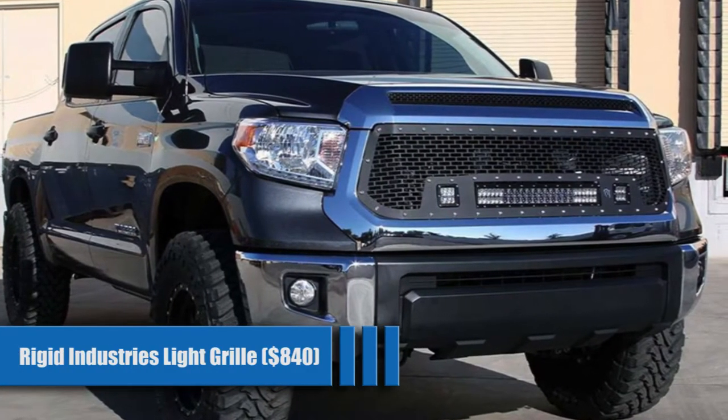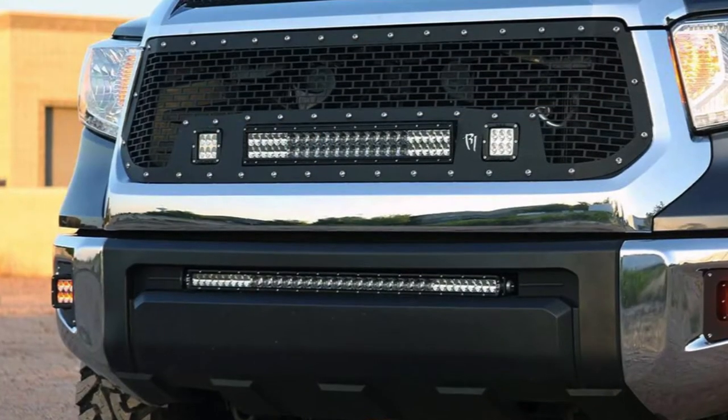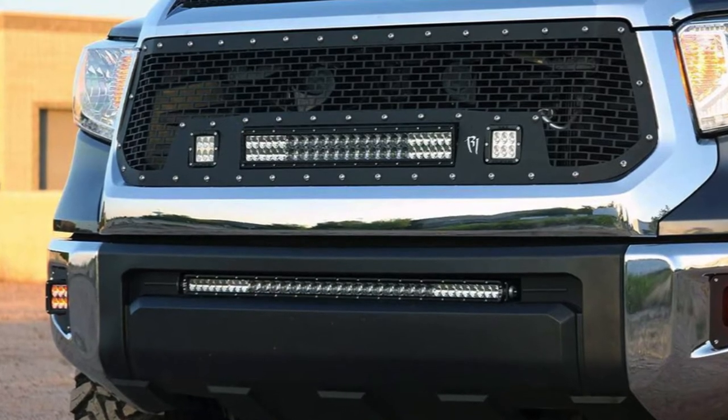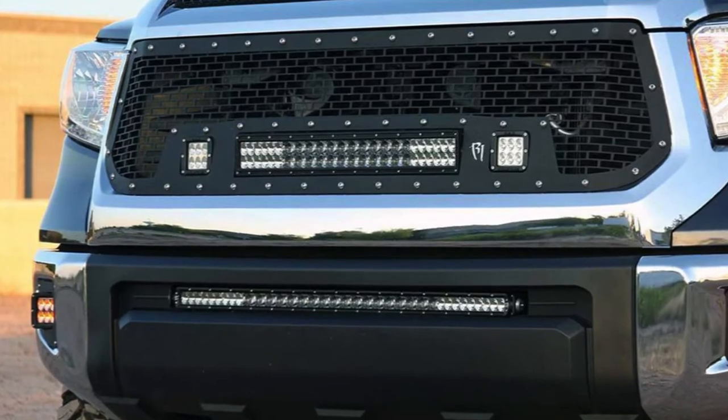RIDGID Industries Light Grill for $840. This more expensive option offers style and function with a built-in area for a light bar. They offer different lighting options to fit your needs. This grille is made out of high-quality material but does require modification to your grille shell.